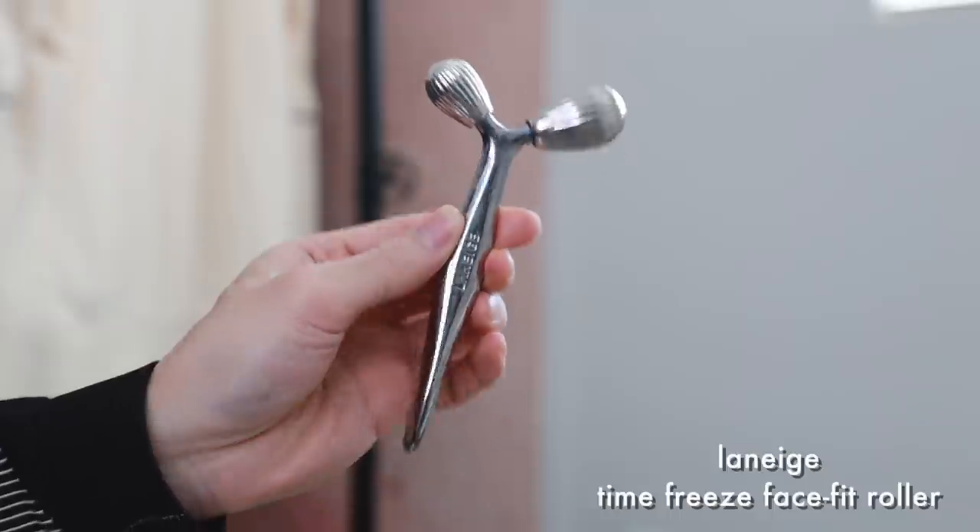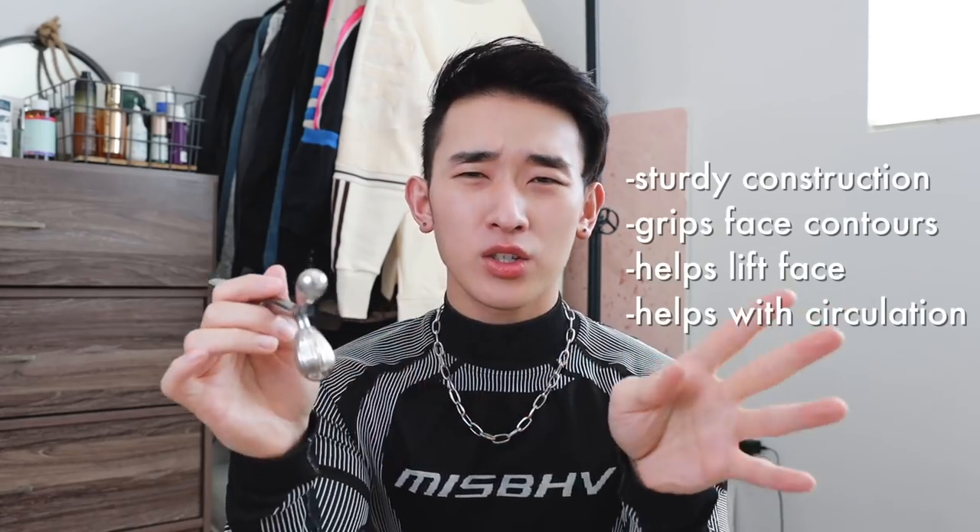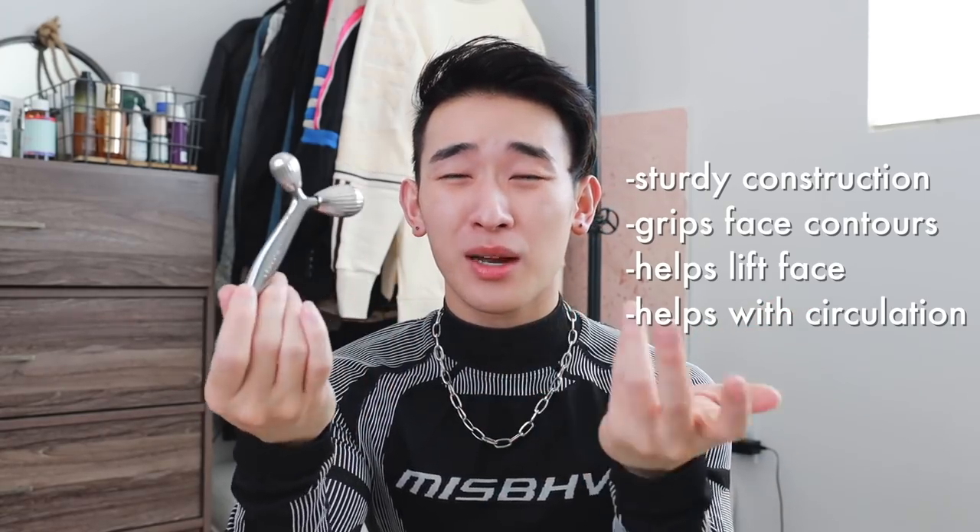Next up for massage devices — I like this Lineage Time Freeze Face Fit Roller. You've seen me use this in many videos. It really does help with puffiness and relaxes my jaw muscles. It's meant for a V-line, you know how Asians like that tiny lower jaw look. It's quite cold to the touch, which helps with puffiness. It fits nicely with the contours of the face and grips as you go. They recommend going upwards. The construction is quite sturdy — I've had this for two years. You go along the face and down the neck like a lymphatic drainage massage.